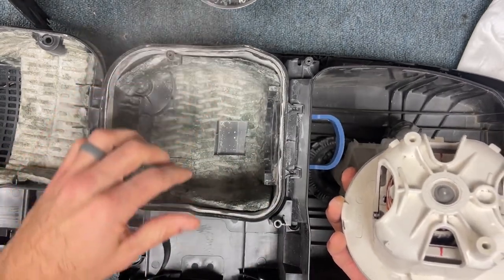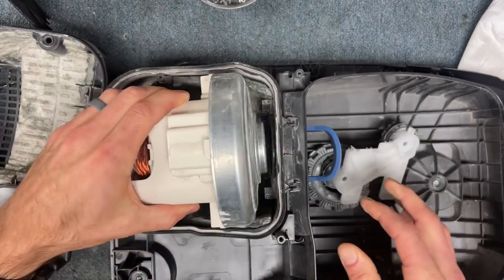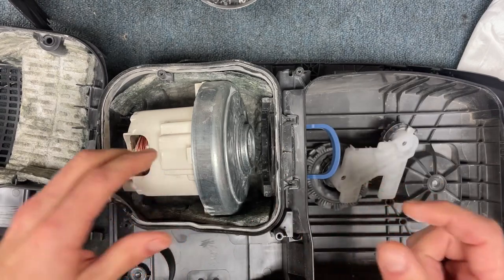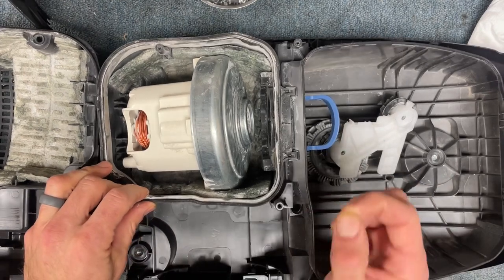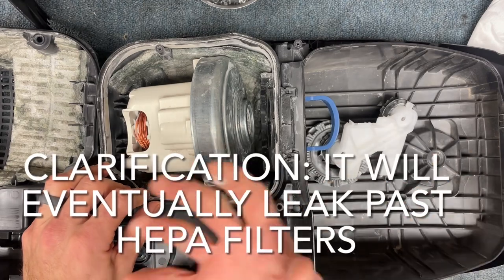Here's what is going on. The size of the particle for drywall dust and concrete dust is so fine and so small that it will pass through even HEPA filtration.